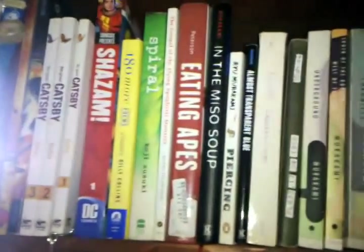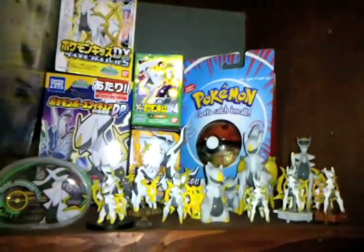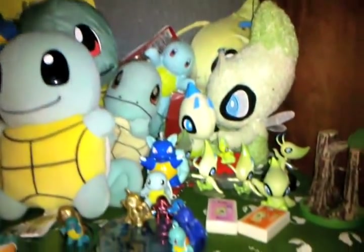And then here are just some more random books. Haruki Murakami, another favorite author. And some little Arceus toys. Some kids. And then here are Celebis.